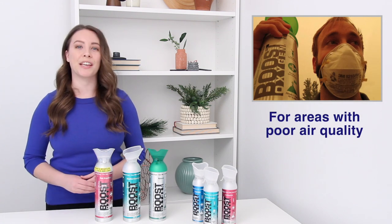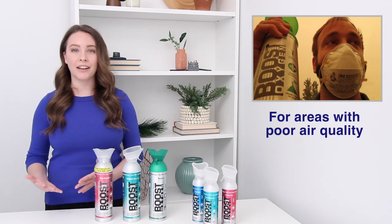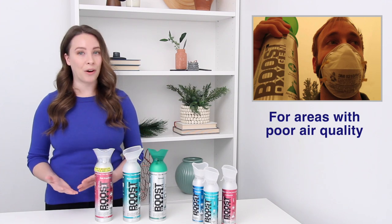In addition, Boost Oxygen can provide easy and immediate access to pure oxygen for people in areas with poor air quality.